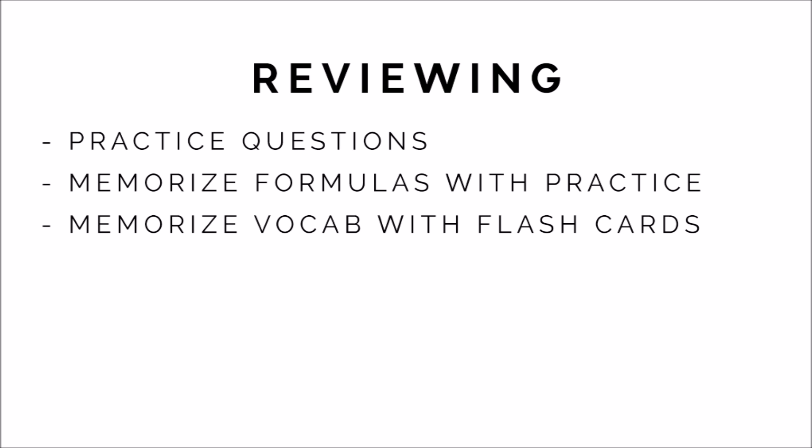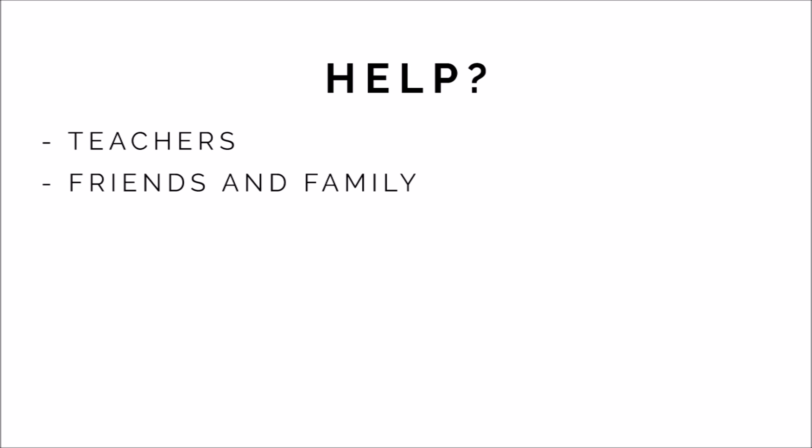Flashcards work well for key terms. If you want to get a deeper understanding of terms, you can also draw mind maps to show connections between concepts. If you really don't get something, ask someone for help. Ask your teacher if possible, but if they aren't available, you can ask friends or family who are knowledgeable about the subject. You can also use online resources like Khan Academy. I'll link some other math resources from my blog in the description.